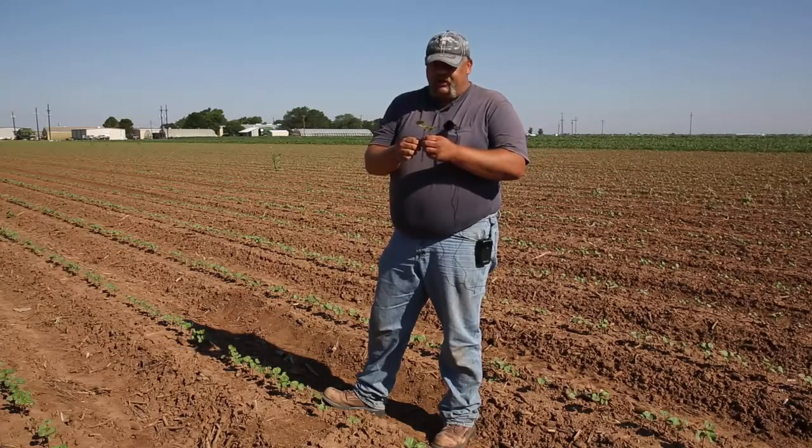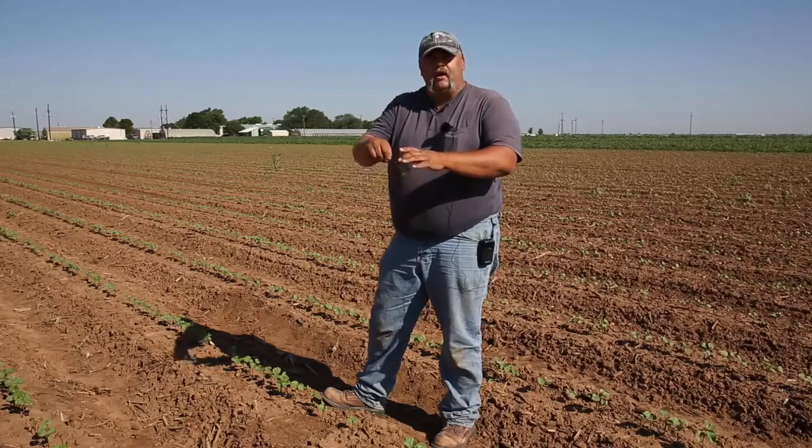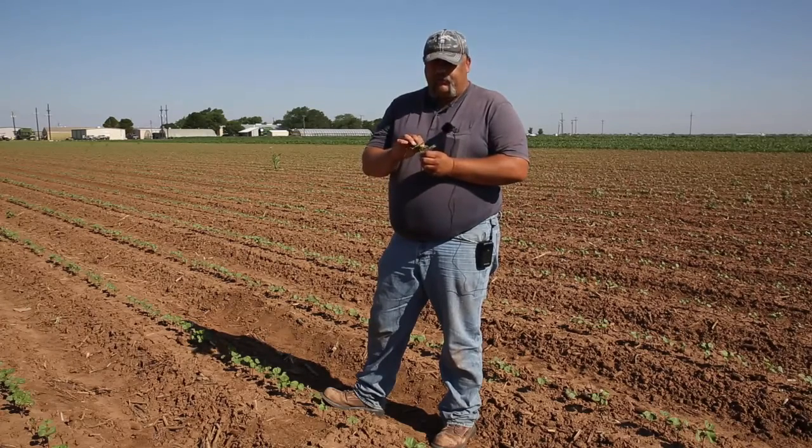Another method folks might try is to take a Dixie cup, cover the plant, pull it up, beat it into the cup, and then count. I don't prefer that method — it's very easy to scare the thrips away and run them off that way. So I really think the best way is to get down and look in that terminal area for adults and larvae.